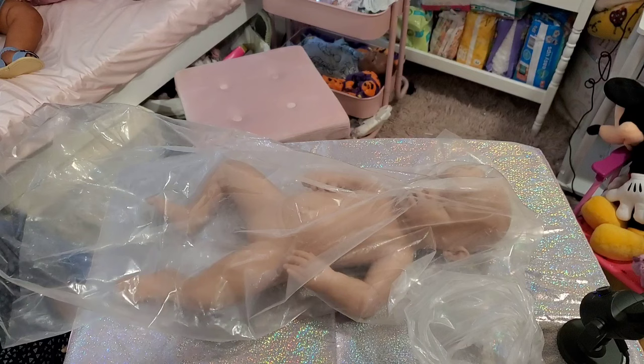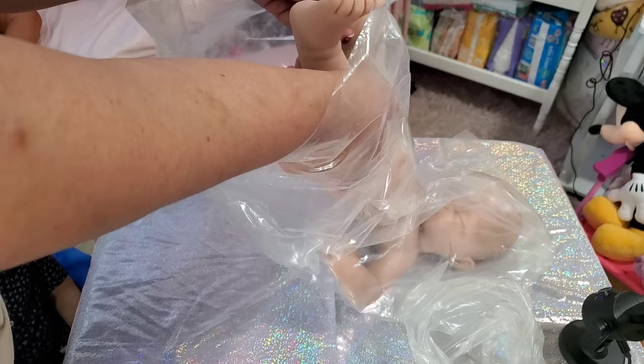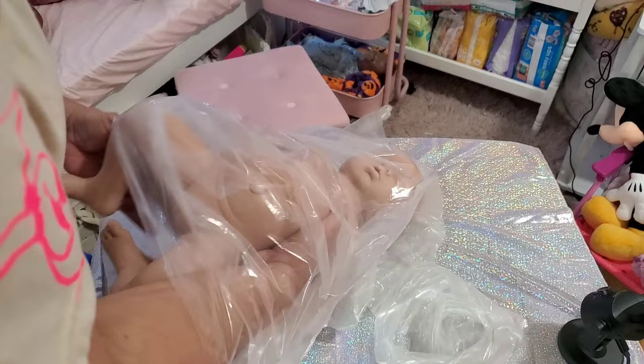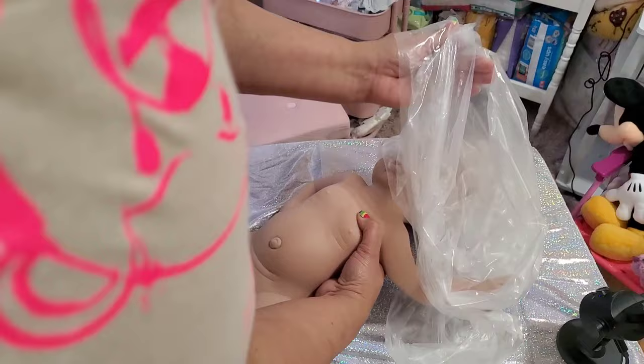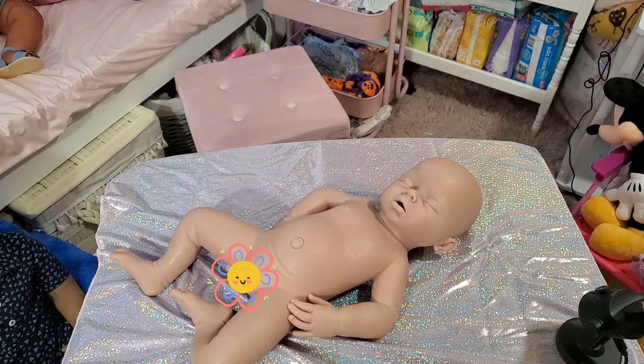Just get in here okay. I'm gonna set these to the side. Oh, she's really soft — I think she's really, really soft. There she is guys! Is she adorable?